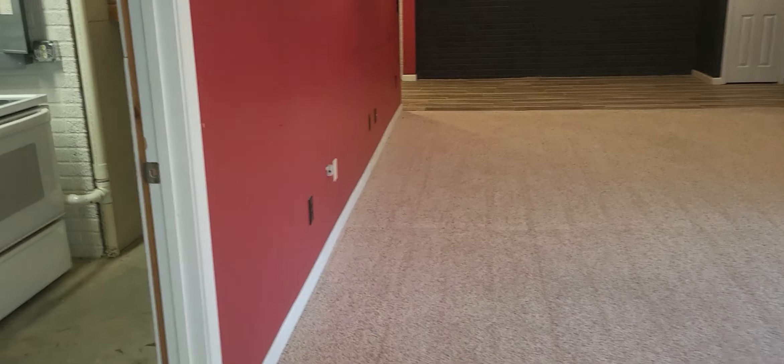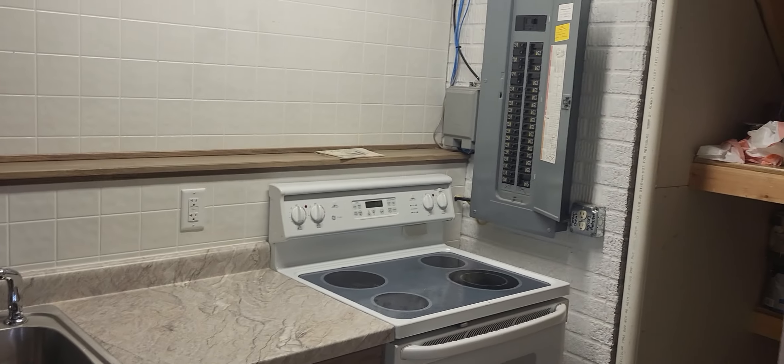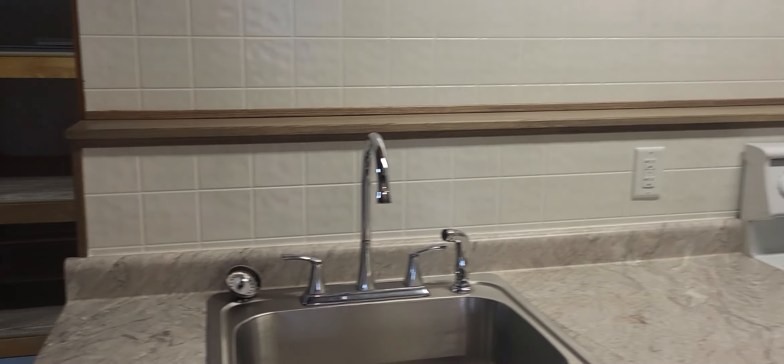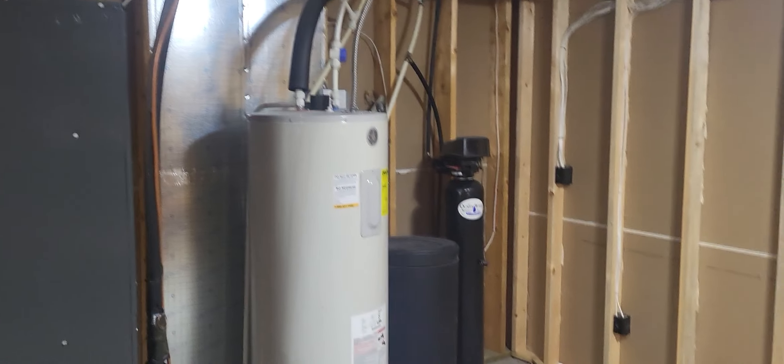Over here we have the storage room and utility room, a little summer kitchen, the electrical box — this home is all electric — lots of nice storage shelves down here, and the furnace, hot water heater, and water softener, which all stay with the home.